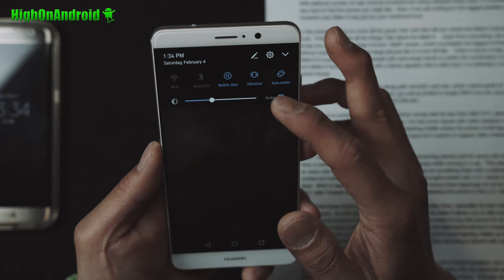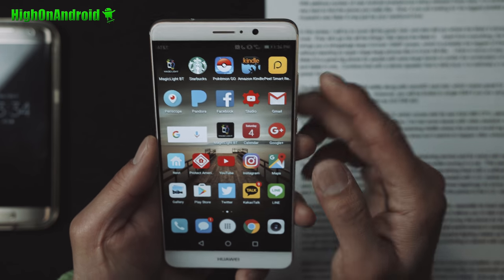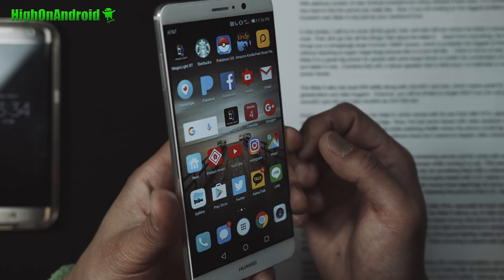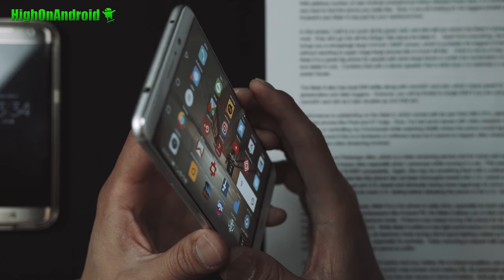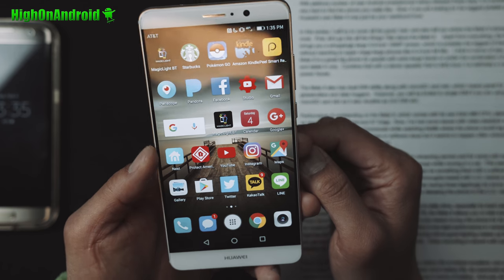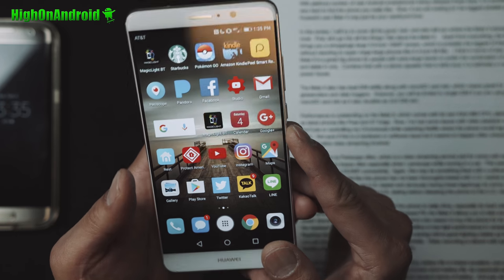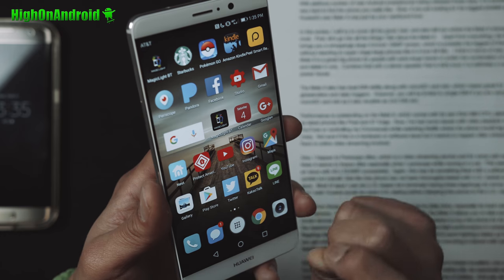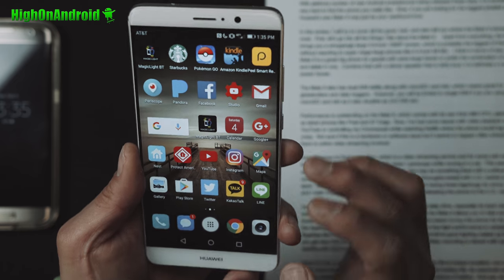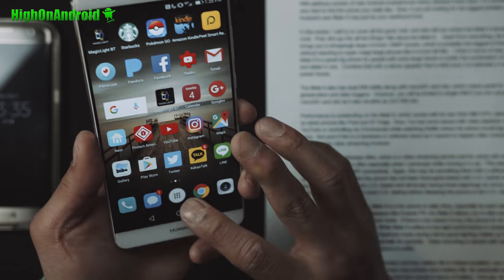The screen is 1080p IPS LCD and it gets pretty bright. Huawei seems to be the only company with pretty good viewing angles on an LCD. I know I love 1440p, but this is probably one of the best 1080p screens I could live with. On a 5.9-inch display, if you really need higher resolution this phone is probably not for you, but the 1080p also helps save battery life.